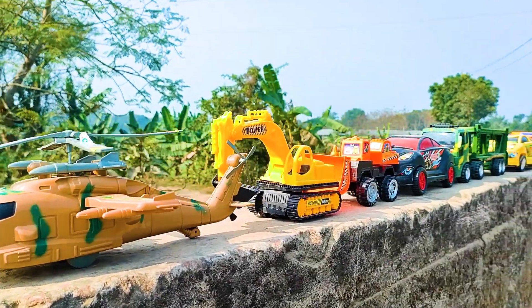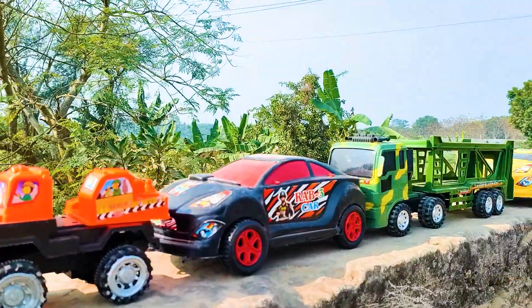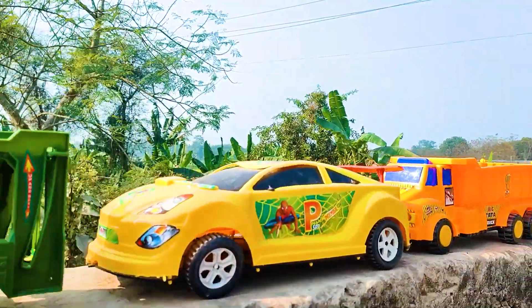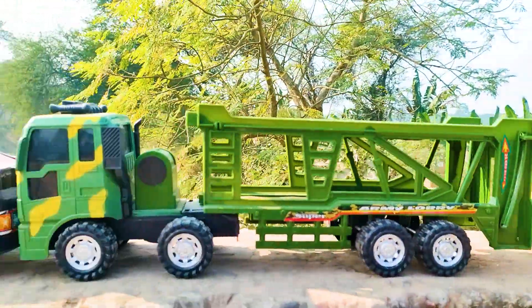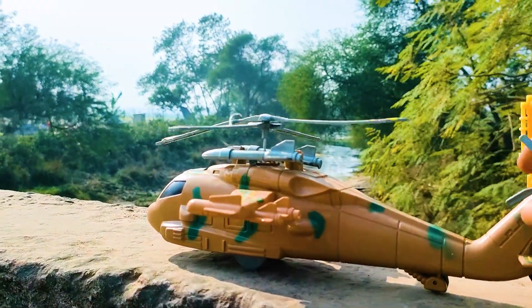Hello everyone, welcome back to my channel with a new video. Friends, today I have seven toys here, all are nice and beautiful. I will hand drive all of these toys. First up is an army helicopter — let's go!